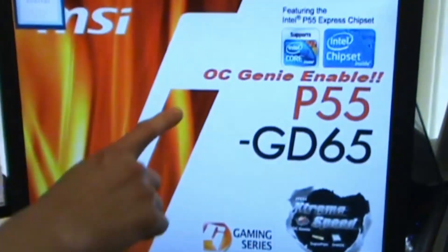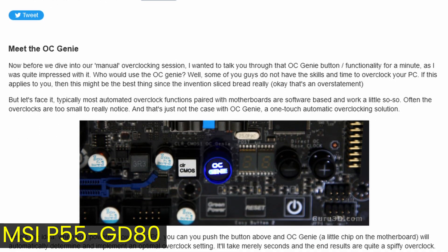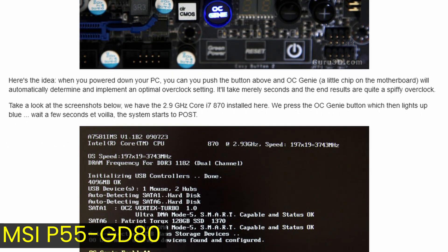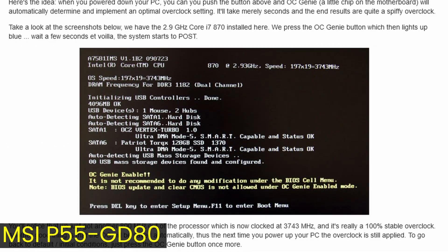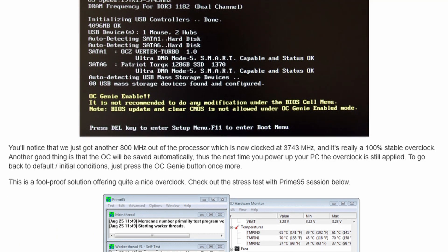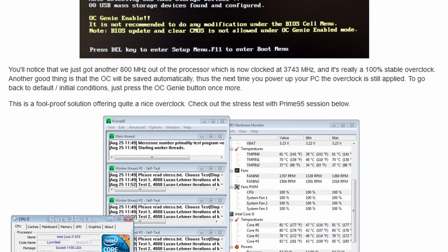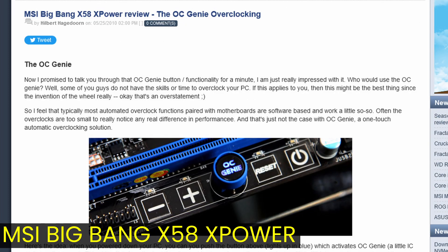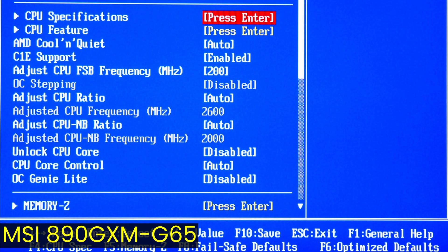Reading through motherboard reviews from the time, OC Genie seems to have been very well received. Guru3D extensively tested OC Genie with the MSI P55 GD80 motherboard and, by the press of a button, managed to increase the Core i7-870 CPU frequency by 800 MHz from 2.93 GHz to 3.74 GHz — a 100% stable overclock. OC Genie eventually carried over to some X58 motherboards like the MSI Big Bang X58 XPower, and also appeared as OC Genie Lite in BIOS form on certain AMD motherboards.